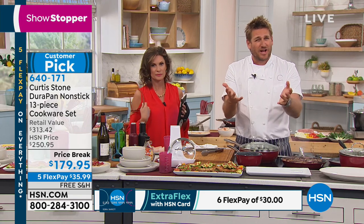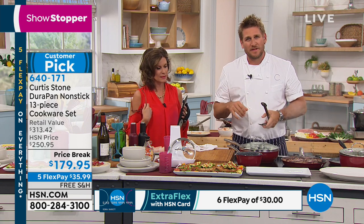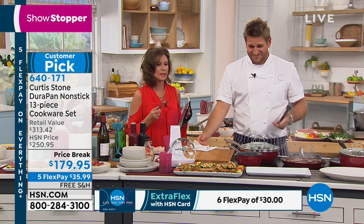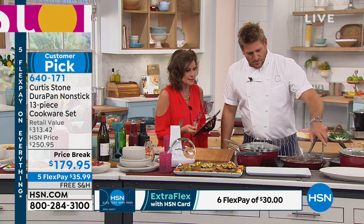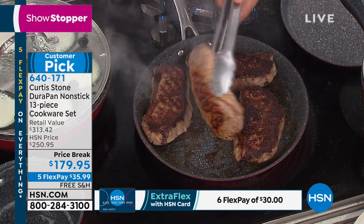Mary Ellen, is it the cleanup that got you, or was it what you're cooking? It's the whole cooking experience — start to finish. Exactly. Thank you for sharing that great testimonial with us. And again, when it comes to this set, this is the set that you want because you get what you want and you get what you need.